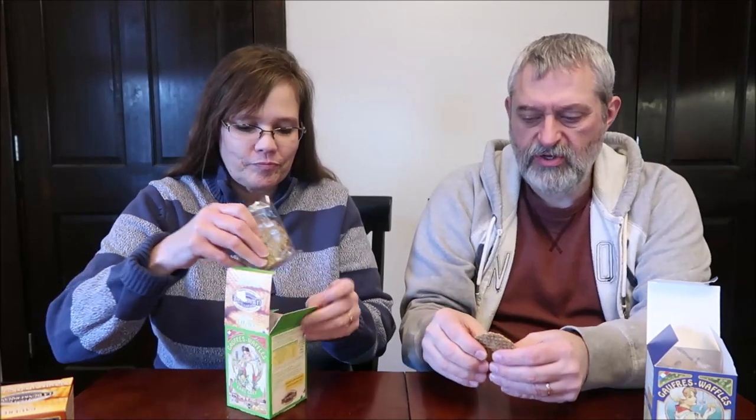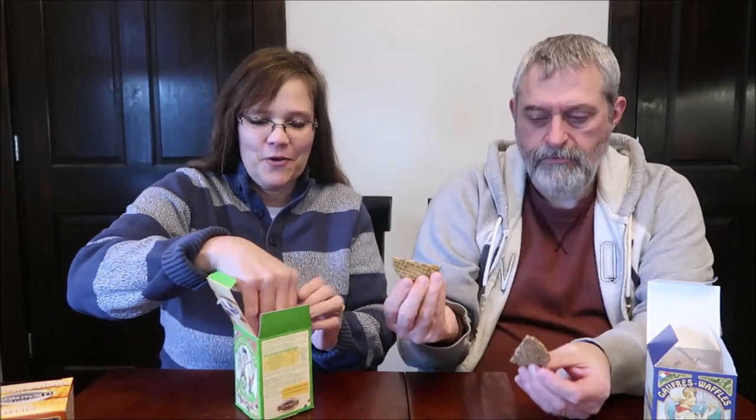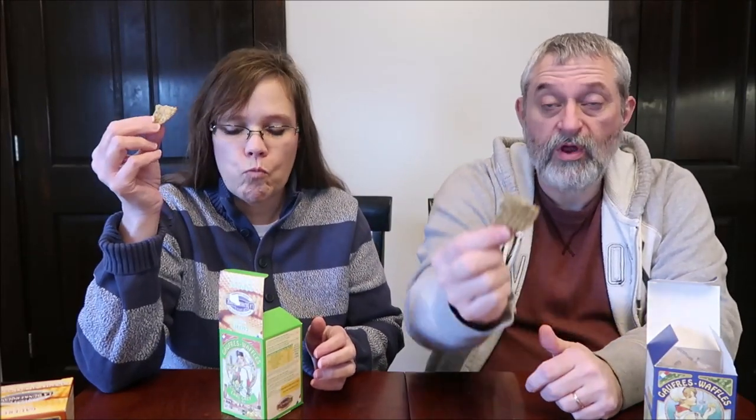Some people love Earl Grey tea. I have tried to like Earl Grey tea and it's so strong that I just can't get into it. Give me the English breakfast any day, but not the Earl Grey — it's pretty strong. Figured we'd try the Earl Grey cookie anyway. It looks like it actually has tea in the biscuit.